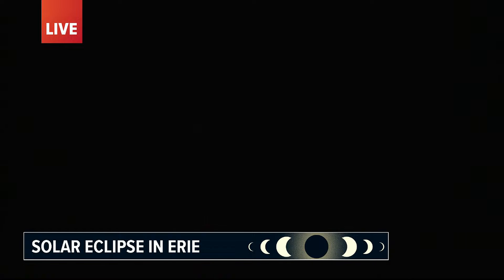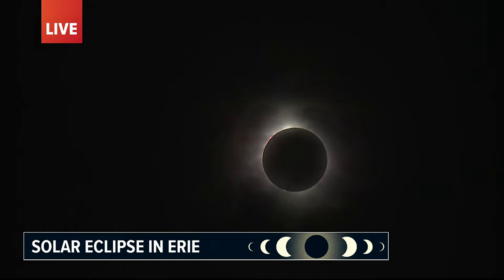There you have it — a total solar eclipse in Erie this afternoon. The crowd is going wild. What you're seeing around the moon right now is the sun's corona — it is the outer atmosphere of the sun. It is only visible when the moon comes in front. At this point in time, everybody here in Erie has glasses off. We are able to see that corona safely and experience it with our own eyes without harming our eyes.